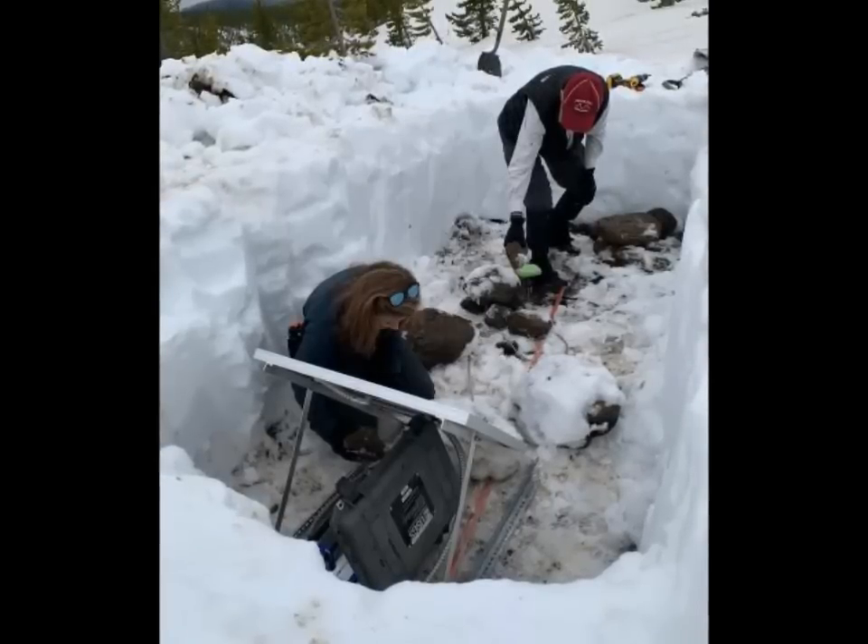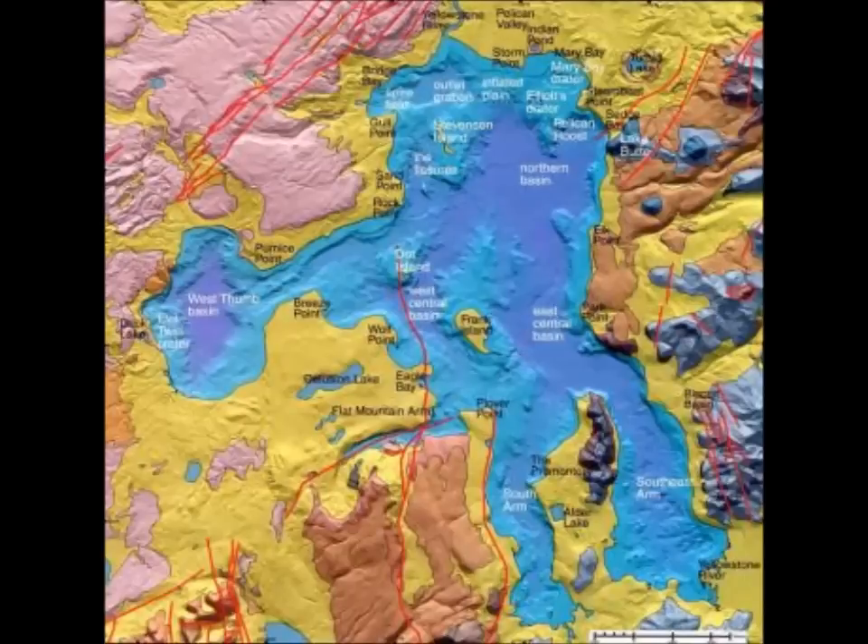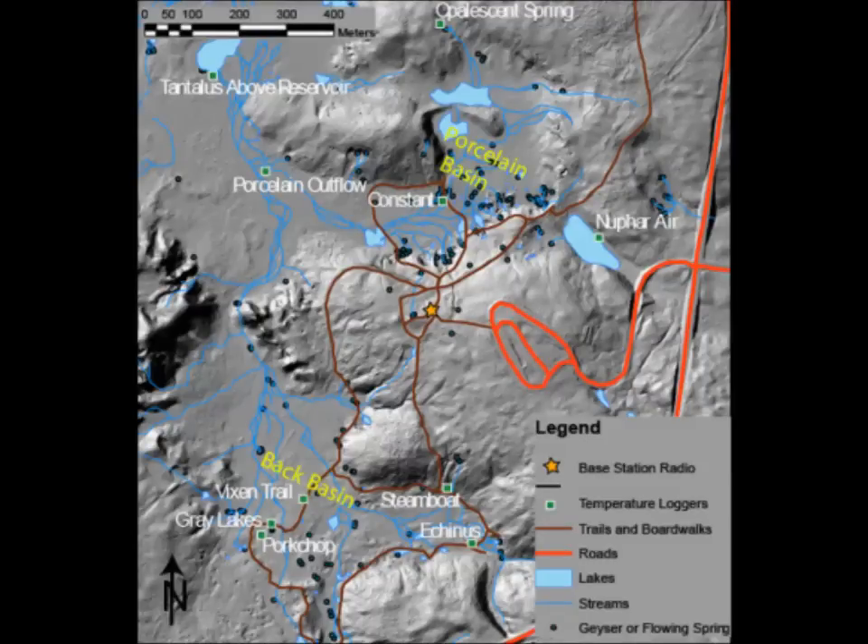Most of the stations worked well through the winter. The thermometer at the Tantalus Creek station was broken — for several months it had been registering temperatures below zero Celsius in flowing liquid water. The sensor was replaced and is now functioning normally. The only station completely offline through the winter was, unfortunately, the one monitoring Steamboat Geyser. However, upgrades to the equipment revived the sensor, which is now operating again, providing temperature data showing water eruptions. All Norris temperature data are available at the YVO monitoring map.